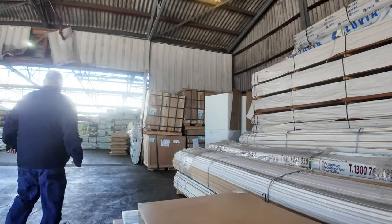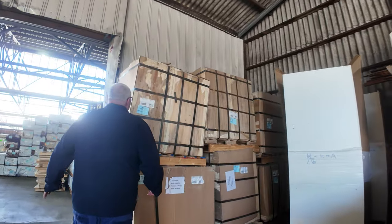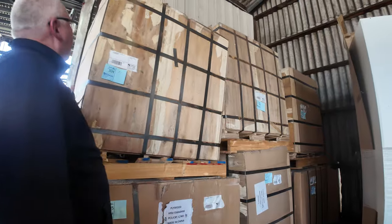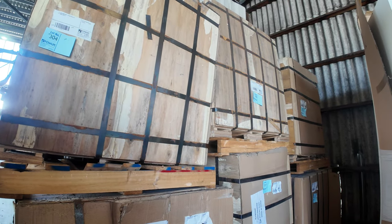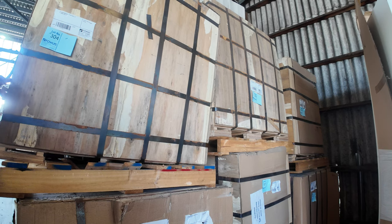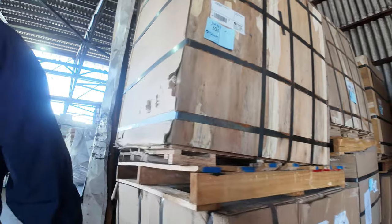First we've got a bit of plywood here — 2400 by 600 by 6mm, non-structural ply. This stuff's now down to about three dollars a sheet, so it's an absolute bargain. Pack size is about 320 sheets.